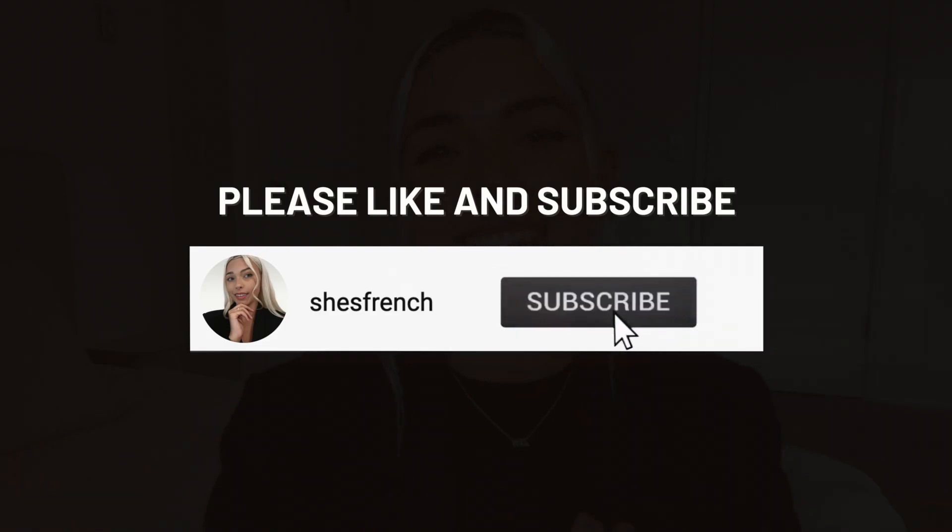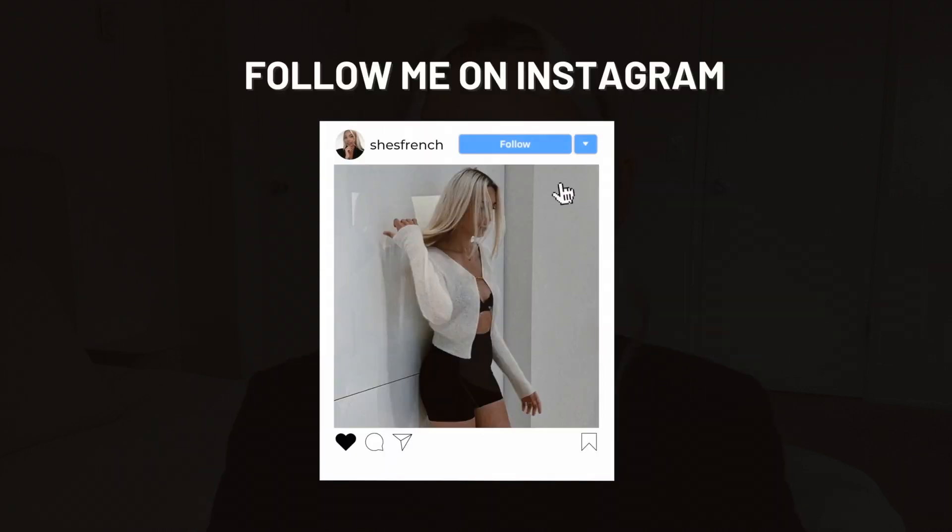Hello everybody, welcome back to my YouTube channel, She's French. If you're new, welcome — thank you so much for clicking on this video. My name is Jenna, I'm a French girl based out of California and I make videos about curating your life, French girl style. For today's video I wanted to do a fun one — a what's in my bag video, and this one's going to be the minimalist edition.